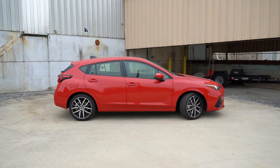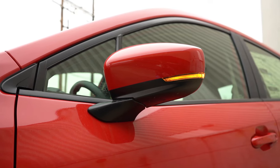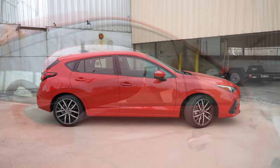Around the side — black window surrounds come standard. Side mirrors: black on the base, body-colored on the Sport, and crystal black on the RS. The Sport and RS get integrated turn signals in the mirrors. Looking at the wheel setup: 16-inch steel wheels with covers on the base — I actually saw one on the lot — then 18-inch alloys for Sport and RS, each with their own individual design. The RS gets more of a black finish while the Sport has a silver and black finish.